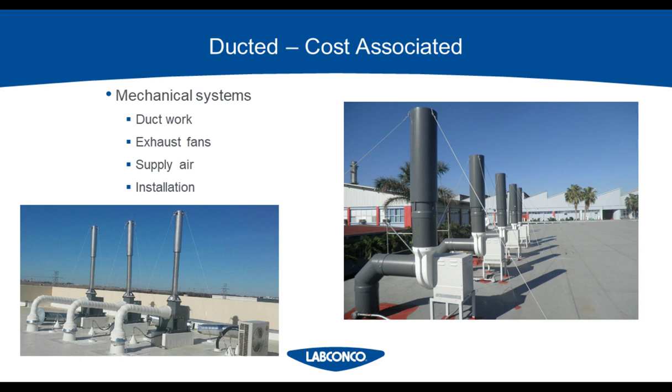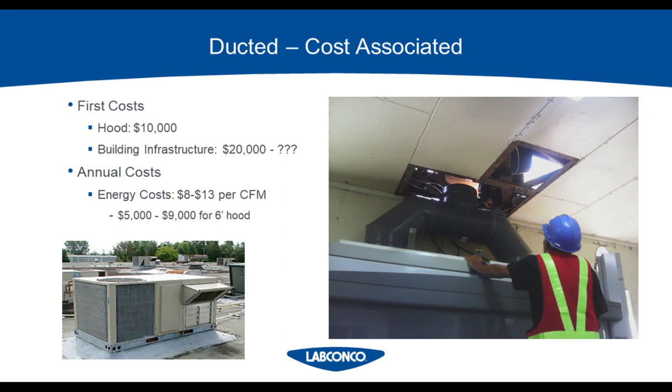The typical costs associated with ducted systems have to do with ducting the hood out, the actual equipment, and the annual energy usage costs. The upfront costs include the hood, the ductwork, the exhaust fan, the extra tonnage required to air condition the air you'll be exhausting outside, and the installation — which could mean putting holes in walls and the roof. You can plan to spend about $10,000 on a typical fume hood assembly. Added infrastructure — your blower, ductwork, air handling units, and installation — could start at about $20,000 but can be upwards of $50,000 for a tricky building, and if you add a VAV system it could be upwards of $100,000. This number is incredibly variable.